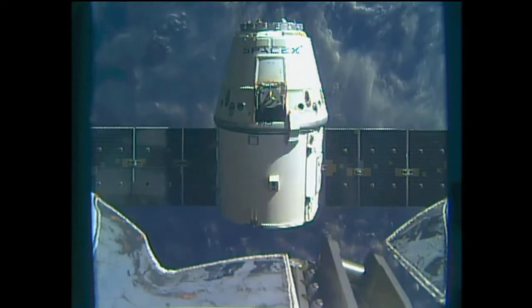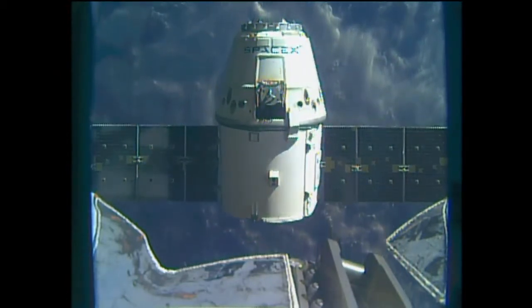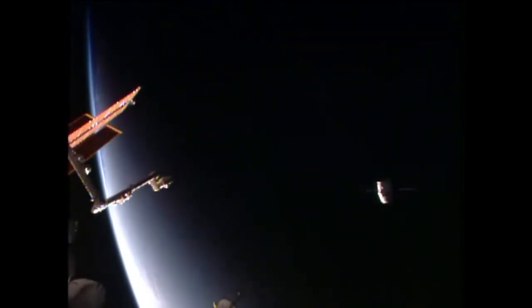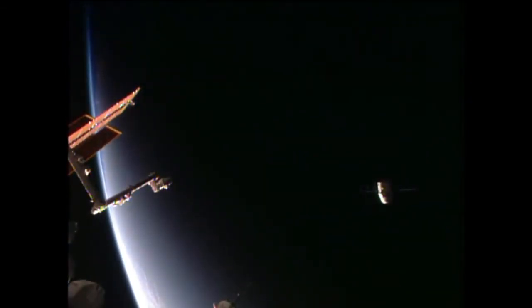Copy, thanks Houston. You can see Dragon continuing to depart. The sun is setting on Earth and on the International Space Station and Dragon as it flies away.